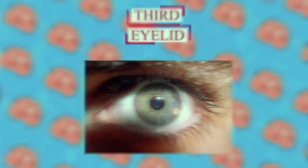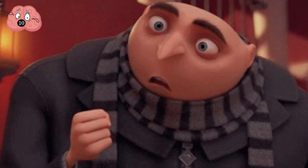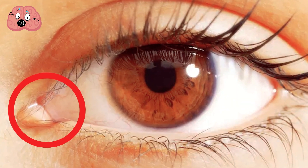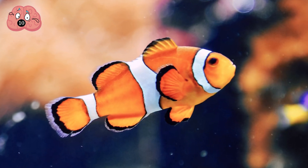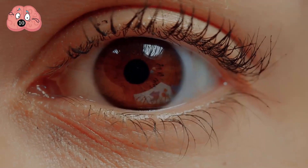Number 10: Third Eyelid. Have you watched Men in Black? Werewolf Smith chases someone, and then this person blinks sideways as if he had a third eyeball. Freaky, isn't it? But the thing is, we used to have that too. We used to have a nictitating membrane, and all that's left of it is that tiny pink fold at the inner corner of our eyes. Other animals such as fish, reptiles, and birds still have this membrane, and its main function is to keep the eyes safe from debris.